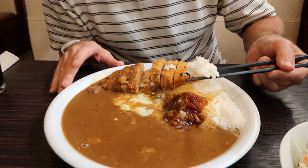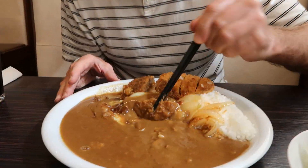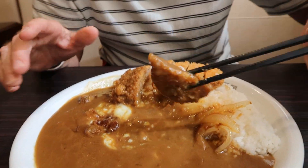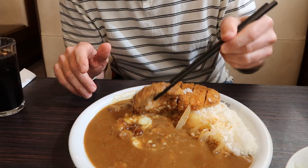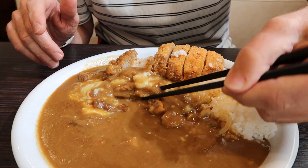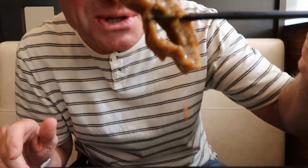Going in for the first bite. Mmm. Well, that's different — very different from the standard pork. And this is a double order of the curry sauce here, so I wanted it really rich. This is amazing, guys. So rich and gooey. Look at that meat.